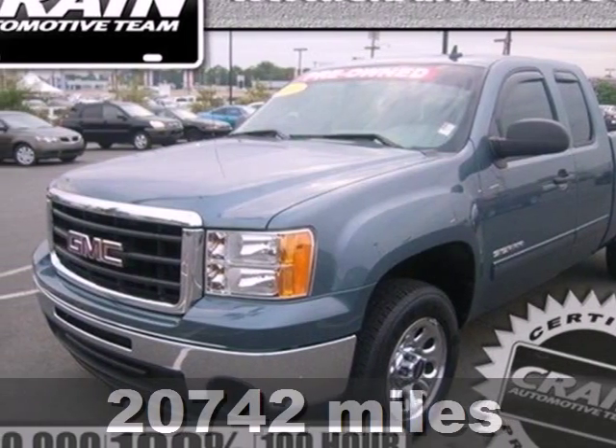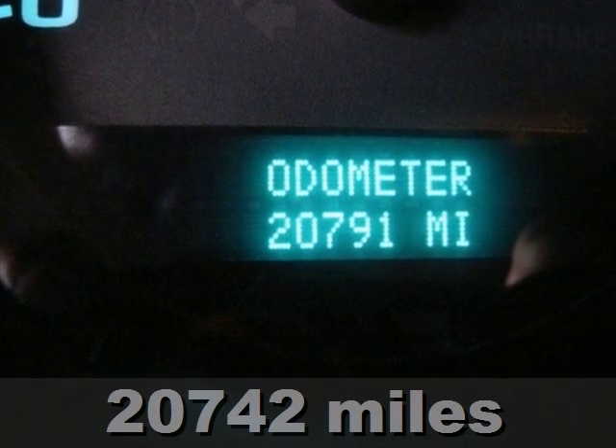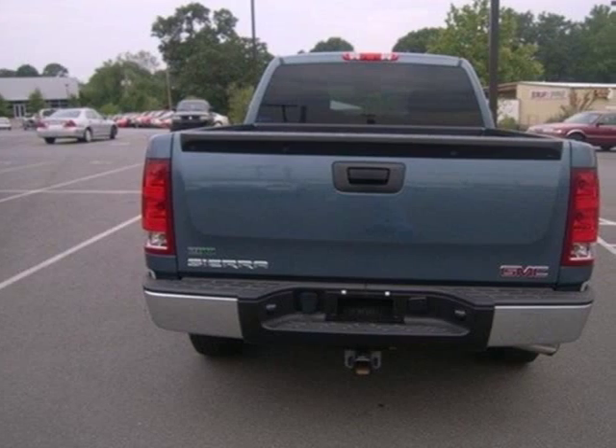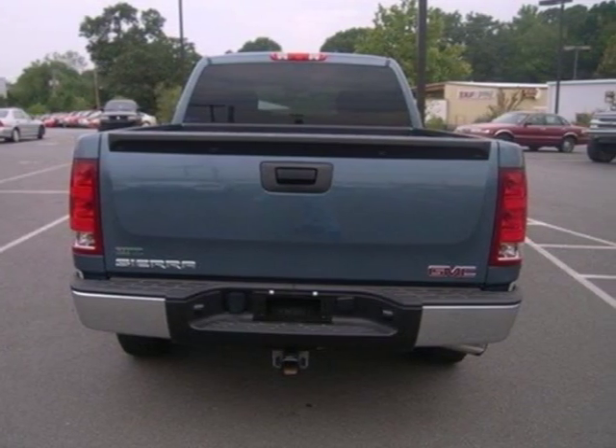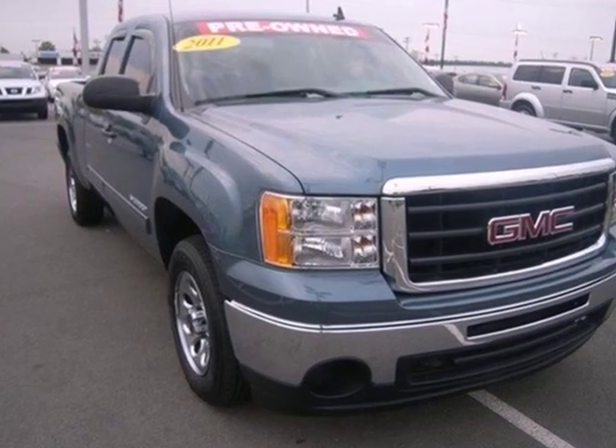It's a 2011 GMC Sierra 1500. This great looking truck offers a silky smooth ride, stellar safety ratings and standard features including tilt adjustable steering wheel, air conditioning, power steering and a premium 4 speaker stereo system with a mast antenna.